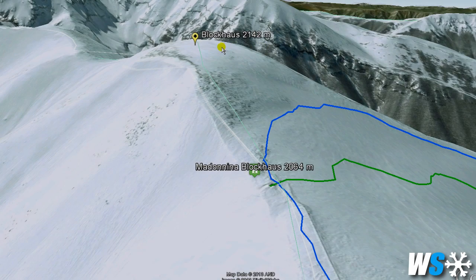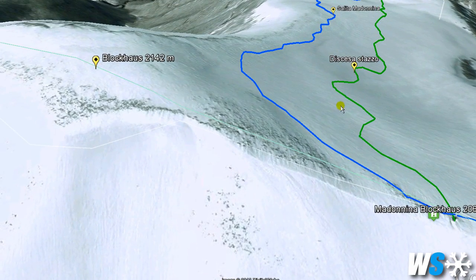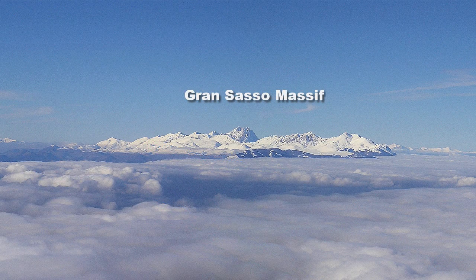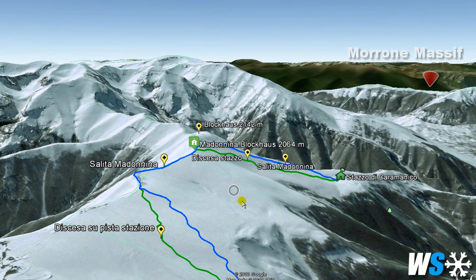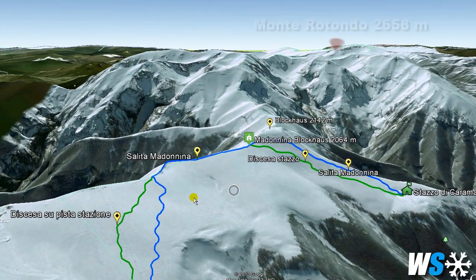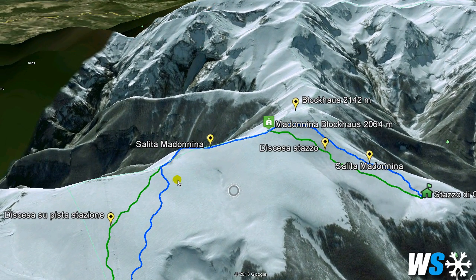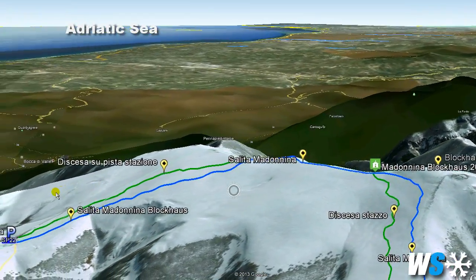You will reach the chapel of Madonina del Blockhouse at 2064 meters above sea level. The peak of the blockhouse is further up at 2142 meters. After a 400 meter uphill, you can enjoy one of the most beautiful landscapes of the Abruzzo Apennines, which spans from the mountains of the Gran Sasso far in the distance, the Morrone Mount, Pesco Falcone, Monte Rotondo, the Acqua Viva, the Murelle, and also the magnificent view of the Adriatic Sea.